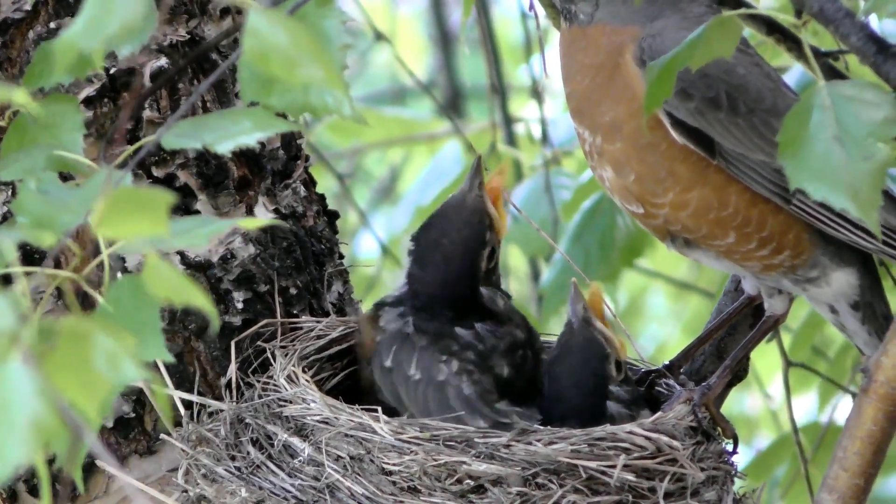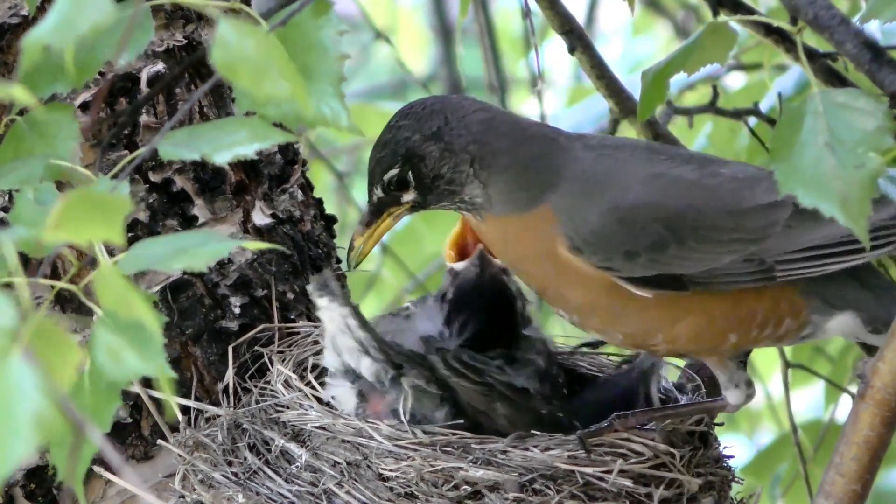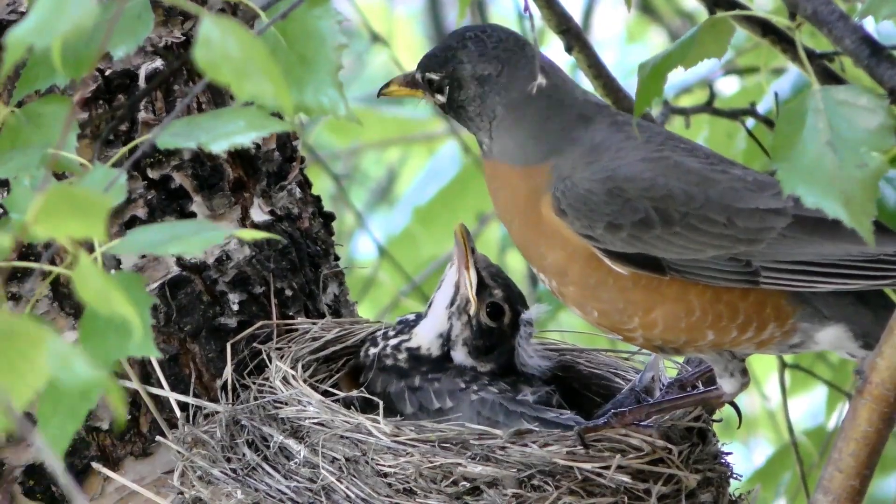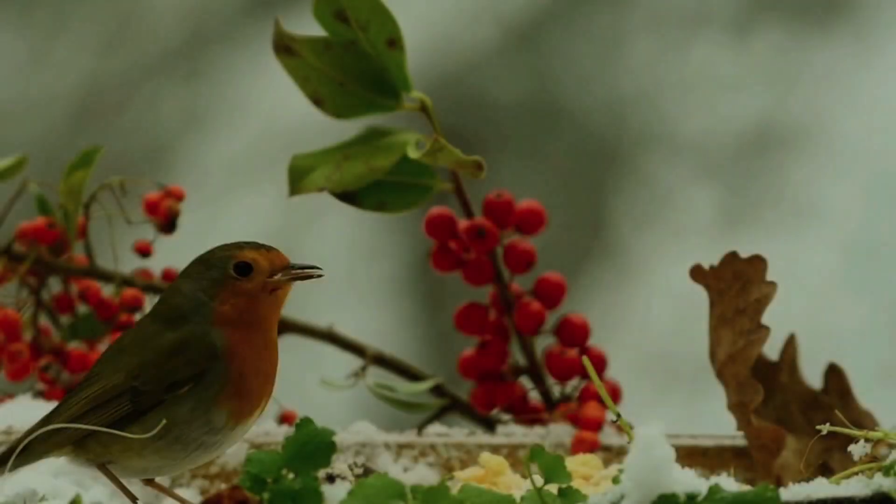The coloration of the breast is more vibrant in males and often less intense in females. Eyes: they have large, dark eyes with a distinctive white ring around each eye.